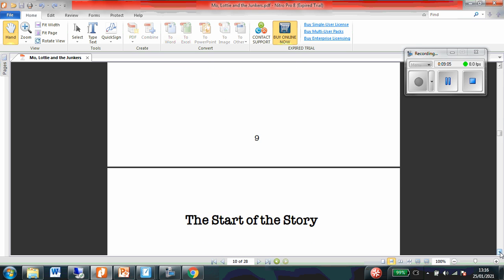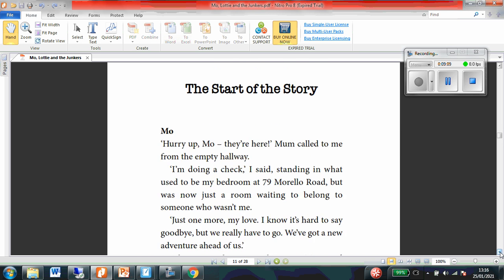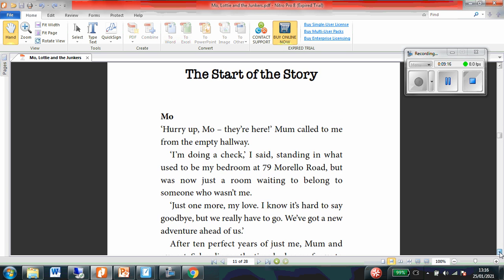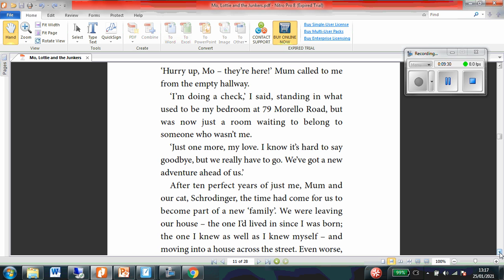I wonder what their story's going to be about. I wonder what they might be saving from. Okay, so our first part of the story is told from Moe's perspective. The start of the story. Hurry up, Moe, they're here! Mum called to me from the empty hallway. I'm doing a check, I said, standing on what used to be my bedroom at 79 Morello Road. There was now just a room waiting to belong to someone who wasn't me. So we think that Moe might be moving house.